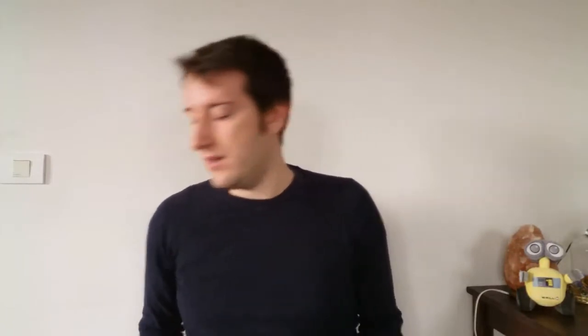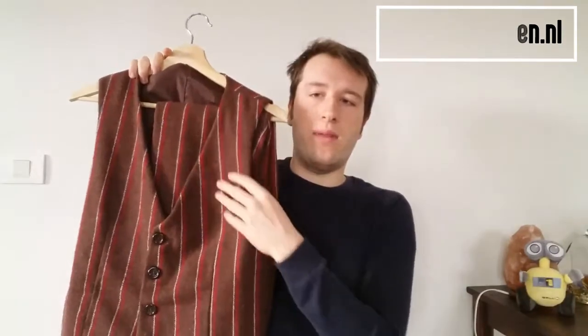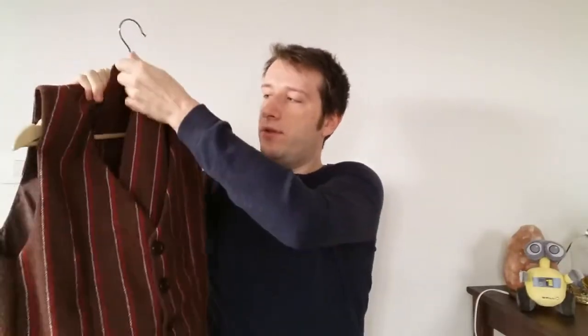The second and third project I'll talk about now is my wool suit set. I saw this fabric on budgetstoffen.nl and I really fell in love with it. It's a wool-type fabric with red and white stripes on it, and I really like the retro feel to it. I immediately bought about three meters of it because I knew it was going to make an amazing suit set. This suit set is composed of two pieces.